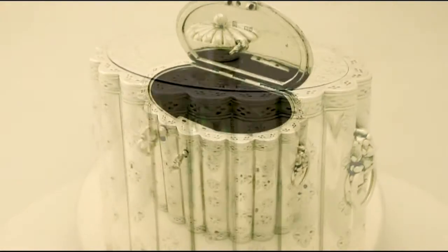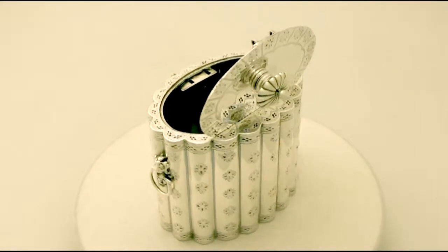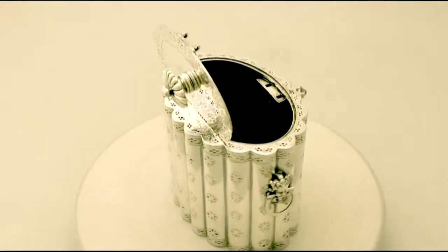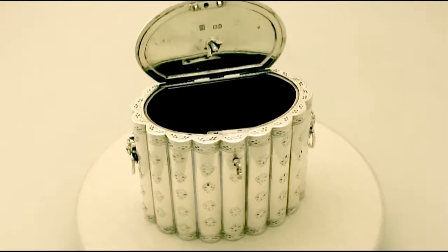Full hallmarks are struck to the underside, part hallmarks to the cover and the finial, all sets are very clear. The bright cut decoration is very crisp and at a weight of 15.5 dry ounces.